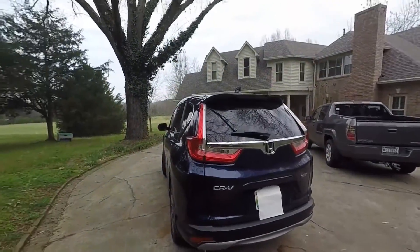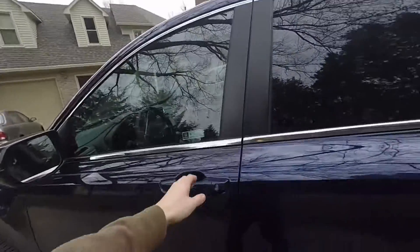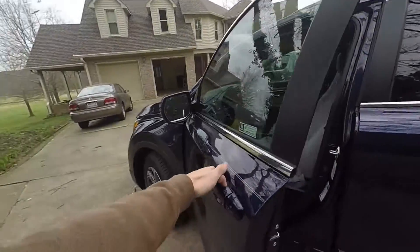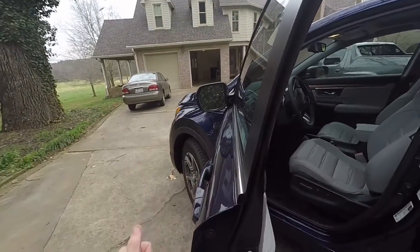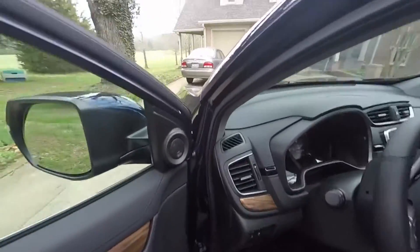This one is the two-wheel drive model as well. So we'll go ahead and hop in here. You should be able to just grab the handle and it'll open — it unlocks itself. There's a little sensor on the back, so no button to push.